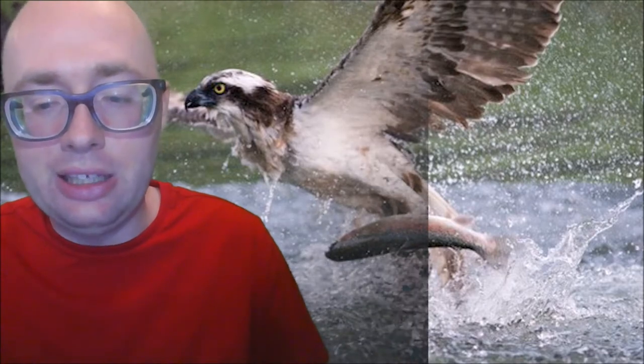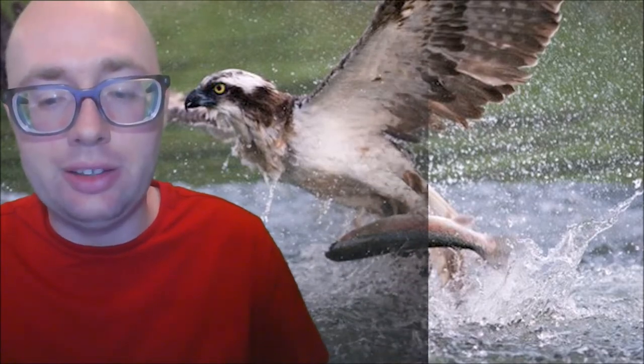Besides fish, ospreys also eat rodents, hares, reptiles, and other birds.